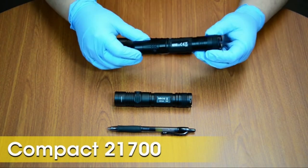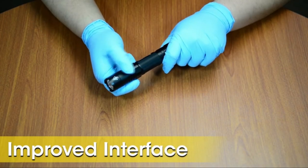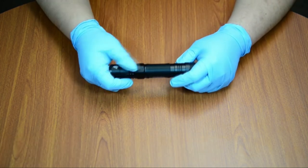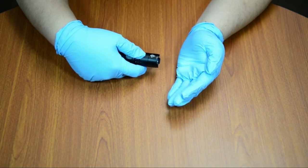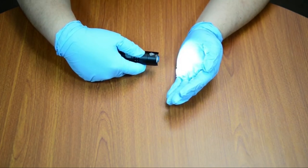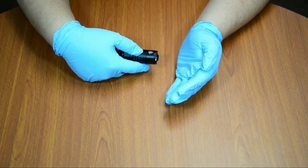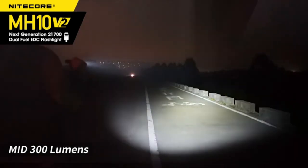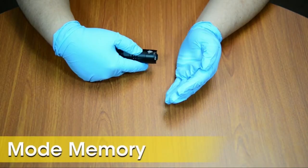It boasts an enthralling 1,200 lumen maximum brightness with four brightness settings, as well as beacon, strobe, and SOS modes. Included is a USB-C cable that charges the flashlight at lightning-fast speeds. The blue LED indicator on the side switch lets you know when fully charged, while a second power indicator shows remaining battery life and operational voltage. The durable steel pocket clip can be removed and rotated for multiple carrying options.